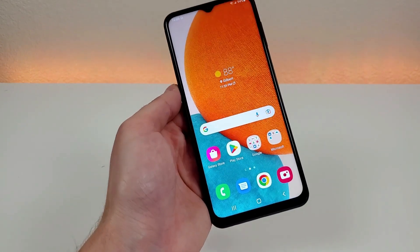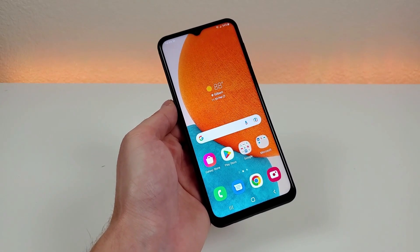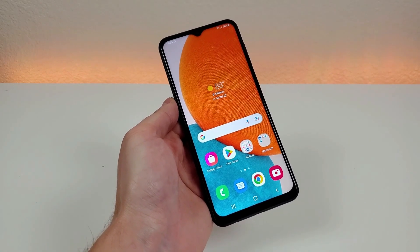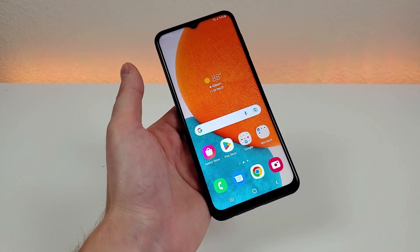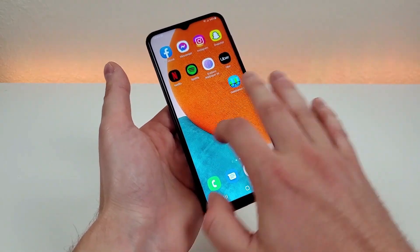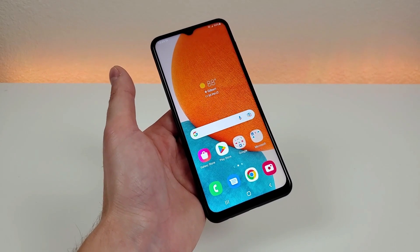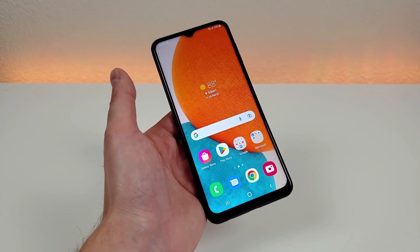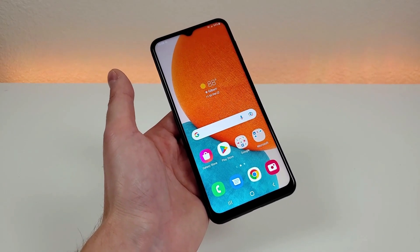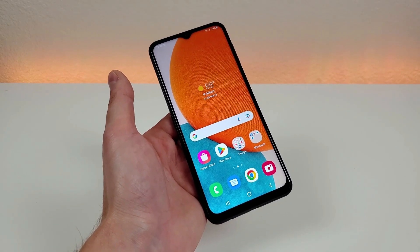With this device, we are getting Android 12 out of the box, along with Samsung's One UI skin — specifically One UI 4.1. If you've used any Samsung device within the last couple of years, the experience will be pretty familiar to you, as they don't change too many things from each version of One UI. At the same time, they do incorporate the best features of the latest version of Android, so you get all the Android 12 features plus extra features from Samsung.